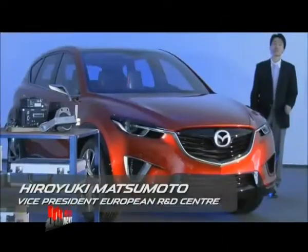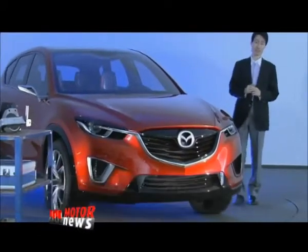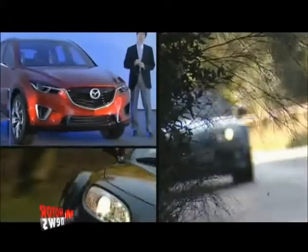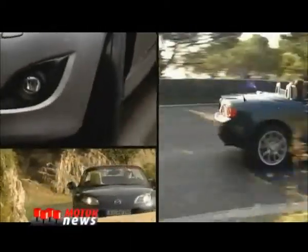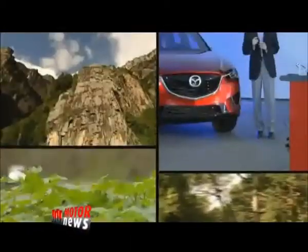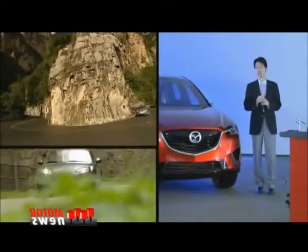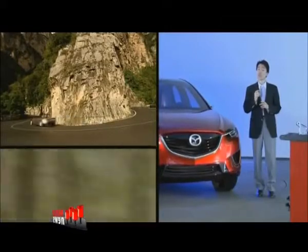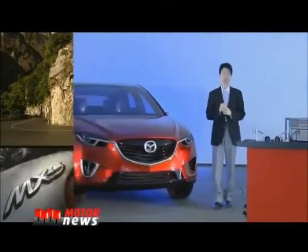The lightweight construction has a long history at Mazda. The MX-5 is a perfect example of Mazda's lightweight construction. It's perfectly balanced with 50-50 weight distribution, nimble, and reflects Mazda's zoom-zoom driving characteristics.